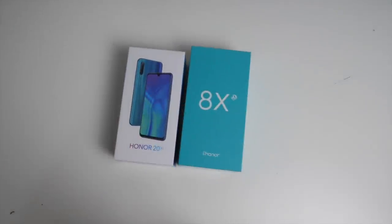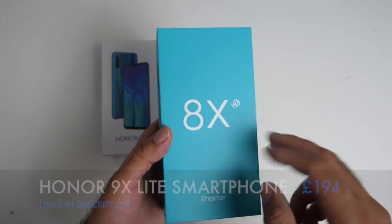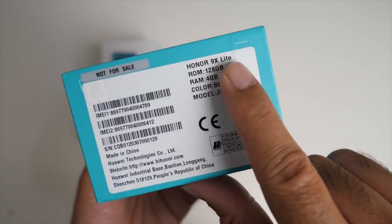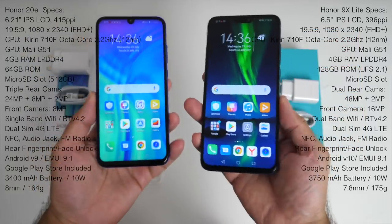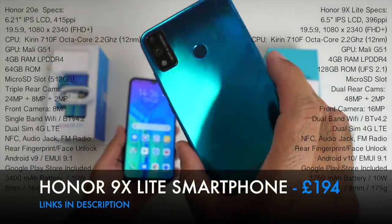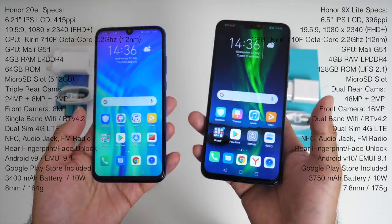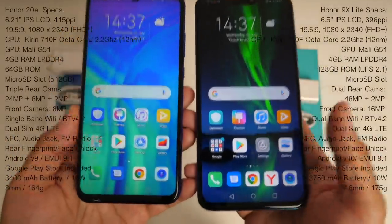Next up we have more affordable smartphones. I have two smartphones by Honor: the Honor 20e and the Honor 9x Lite. You might notice I've been given the 9x smartphone but for some strange reason it came in an 8x box. They do have similar specs which I'll put on screen. Even though the latest Huawei and Honor smartphones often don't come with Google services, I can confirm that both of these smartphones do have official Google Play services and the Google Play Store is ready to enjoy.